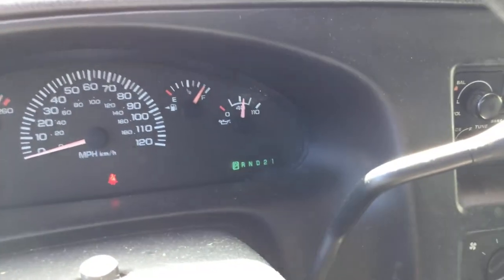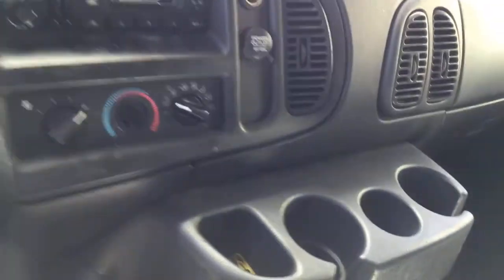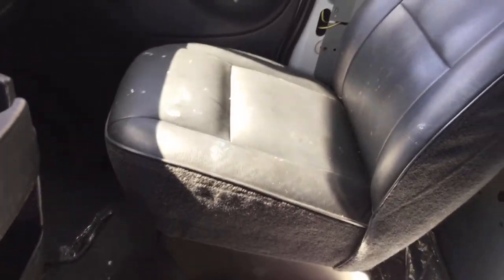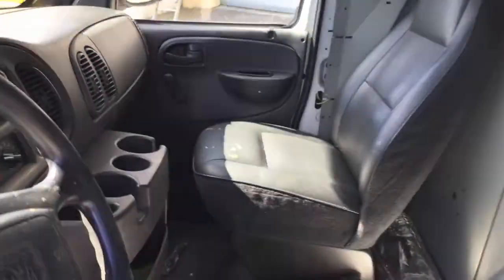AC is cold. The dashboard looks good, it's not cracked. It's missing the knob for the temperature but it's set at cold. Passenger seat looks good. It's got the metal divider between the driver and cargo area.